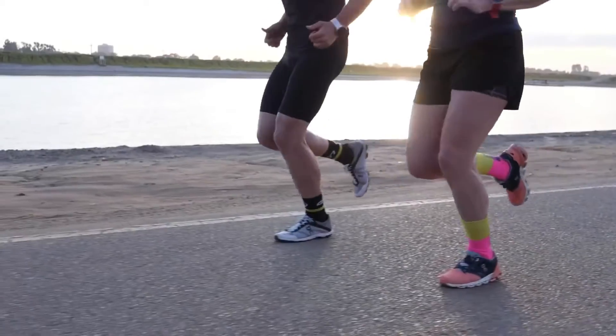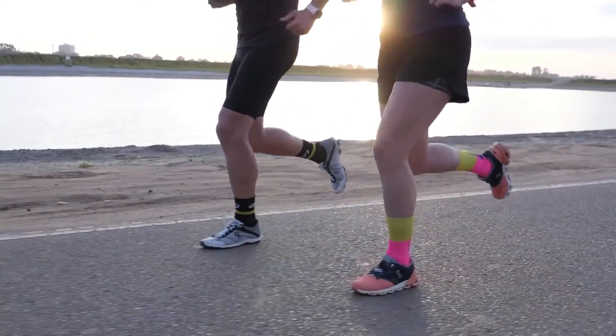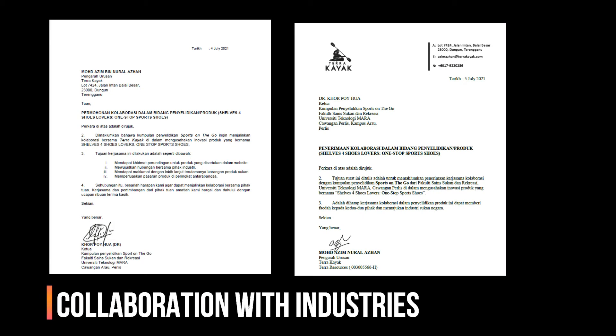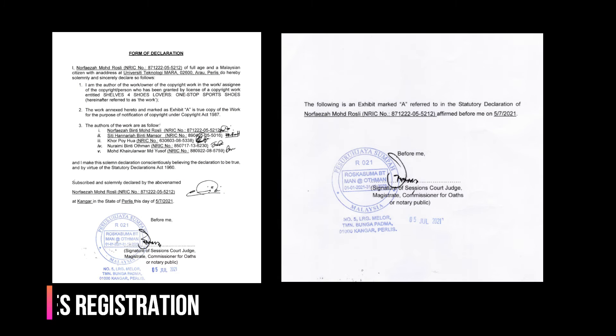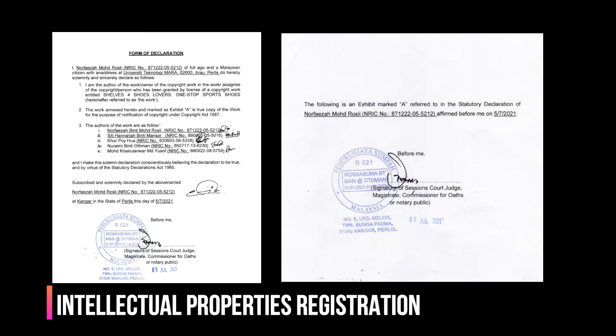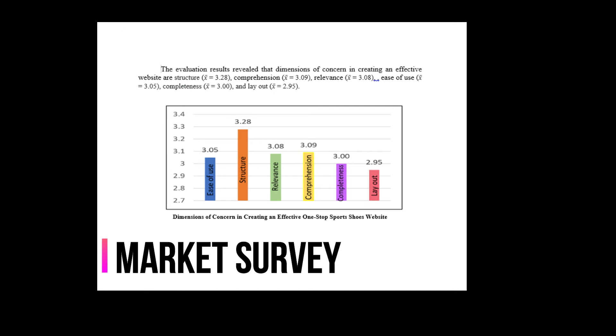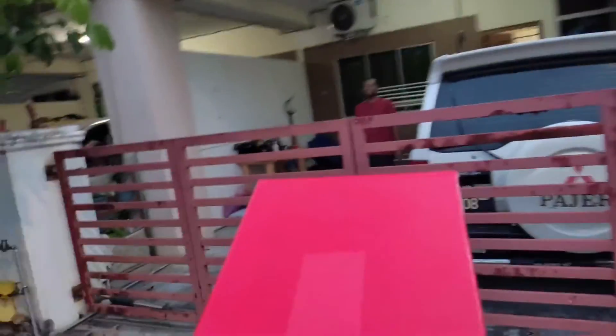Last but not least, it could be said that Shelf for Shoes Sports Lovers website is the most appropriate platform for sports shoes shoppers of this new millennium. Furthermore, the COVID-19 pandemic has developed online shopping habits globally. E-commerce has been recommended to control the spread of the pandemic in public. This Shelf for Shoes Sports Lovers website is a safe, convenient, and cost-effective online shopping store for sports shoes lovers. Happy searching and enjoy your shopping!